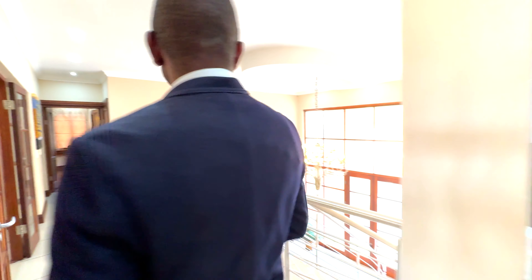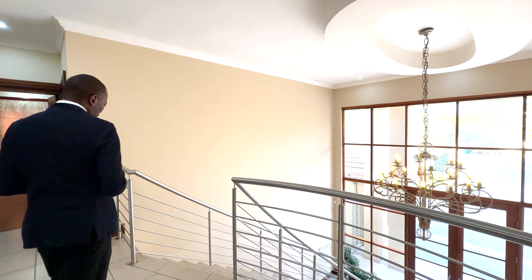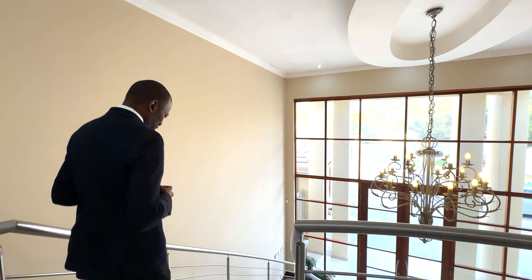So that was the upstairs. Blown away — beautiful house. And we'll go outside to show you the rest of the house.